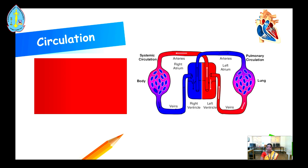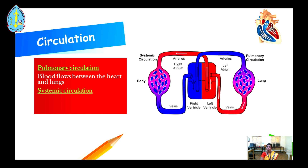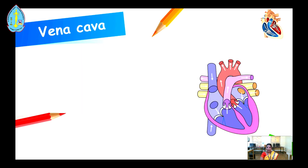Circulation. There are two circulations in the cardiovascular system. The first one is pulmonary circulation, and the second one is systemic circulation. In pulmonary circulation, blood flows within the heart and lungs. In systemic circulation, blood flows within the heart and the cells of the body.